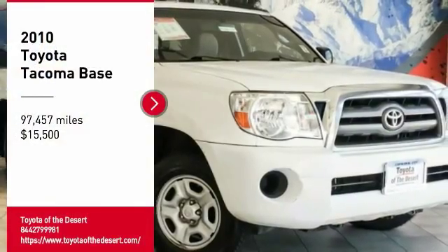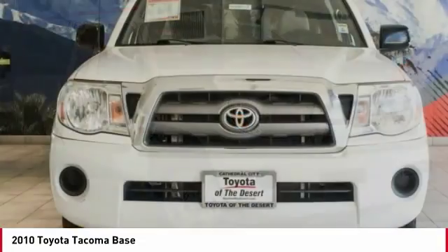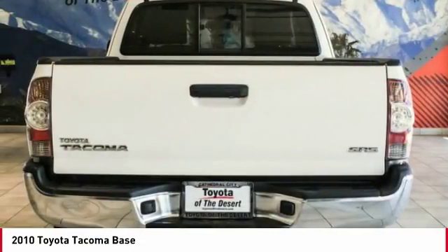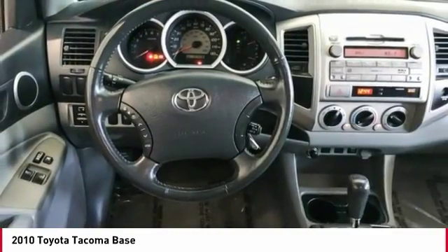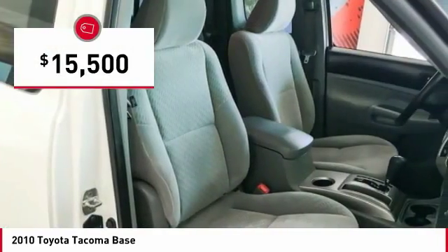Stop by and take a look at the 2010 Tacoma. The Toyota Tacoma boasts a roomy interior, a powerful V6 option, and excellent off-road capability. It has been named the best-selling compact pickup by MotorIntelligence.com five years in a row, and is priced below $20,000.